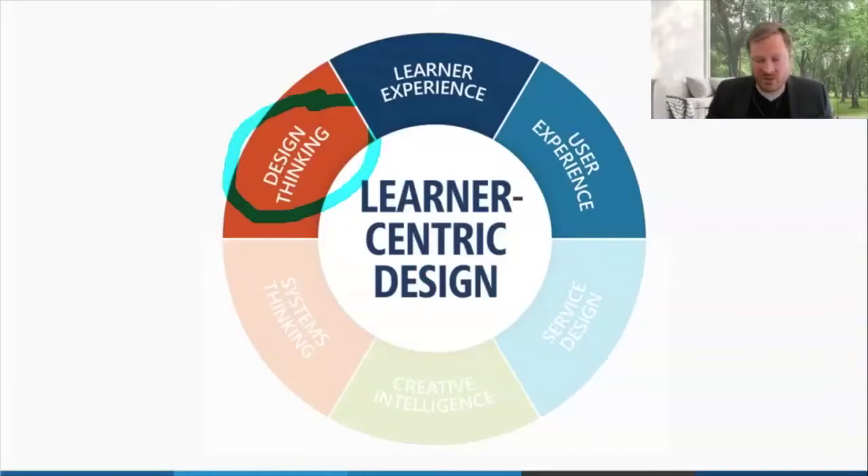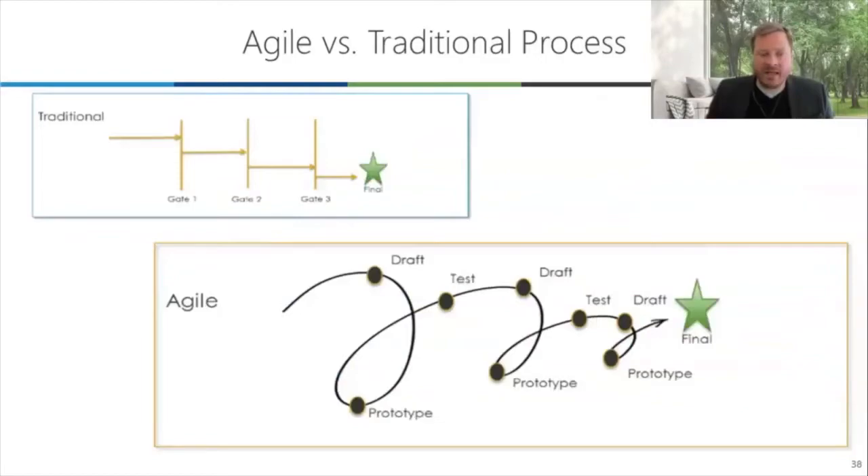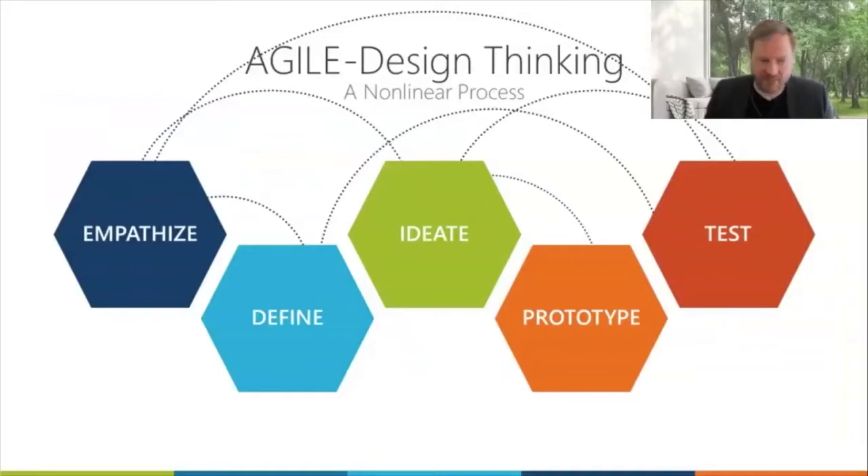Design thinking has a lot of versions. There is design thinking used when there's a problem we haven't even yet defined. We also use design thinking as a process to move through a hard-and-fast design and development project. Design thinking is broken down into a series of steps: empathize, define, ideate, prototype, and test. But this isn't a traditional gated linear process — it's an agile process with testing, prototyping, and drafting. The design thinking process is non-linear — an agile design thinking process. That is GP's primary mechanism. We're working with a large bank in China right now on an entire ecosystem — not just one learning experience, but all the way down to a single learning experience for 10,000 individual contributors.